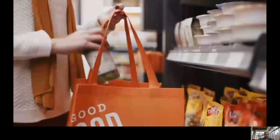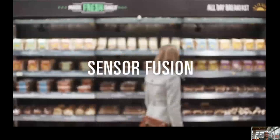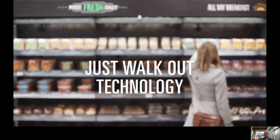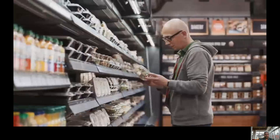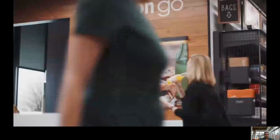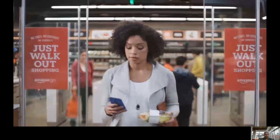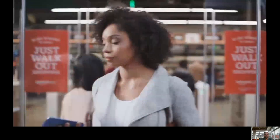So how does it work? We used computer vision, deep learning algorithms, and sensor fusion, much like you'd find in self-driving cars. We call it Just Walk Out technology. Once you've got everything you want, you can just go. When you leave, our Just Walk Out technology adds up your virtual cart and charges your Amazon account. Your receipt is sent straight to the app, and you can keep going.